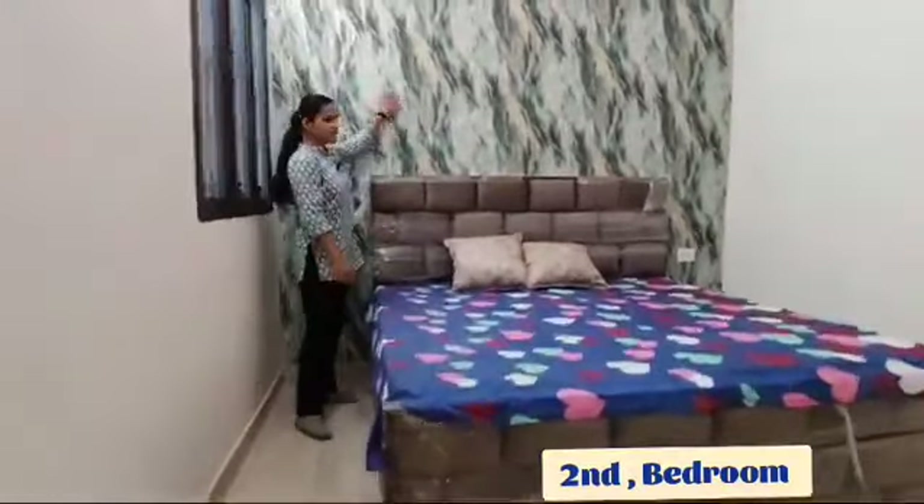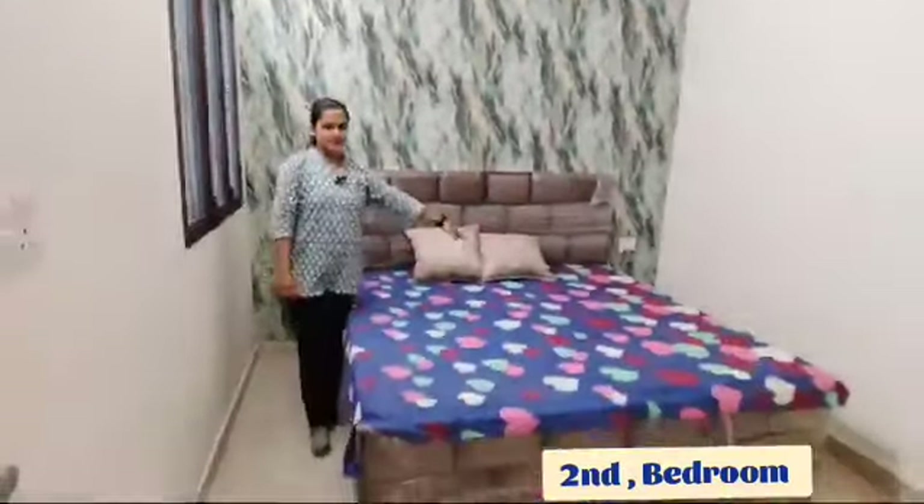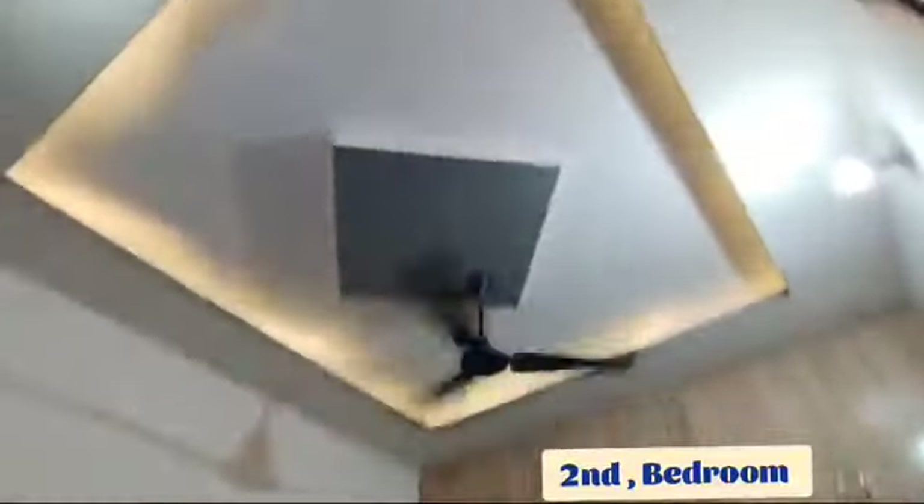There is a very beautiful wallpaper here in green. There are double beds and you can see the cupboards here. This is a very good bedroom for kids. It has a full false ceiling on top with beautiful lighting and a big ceiling fan.